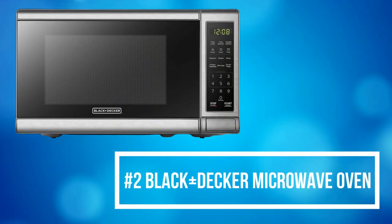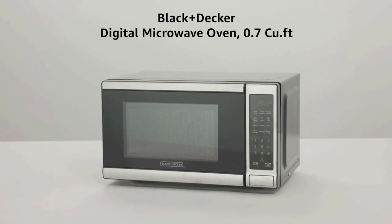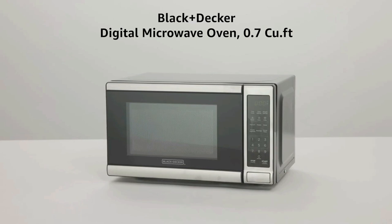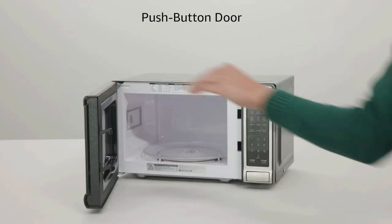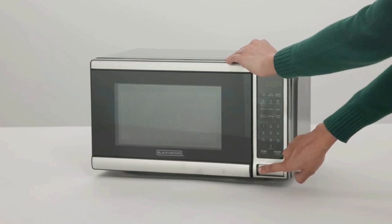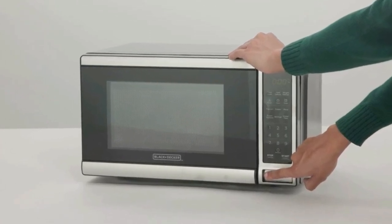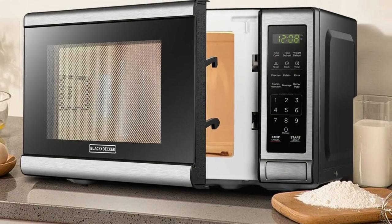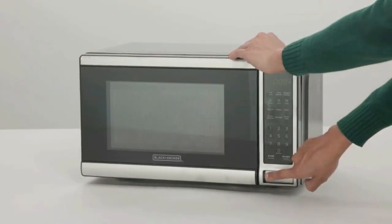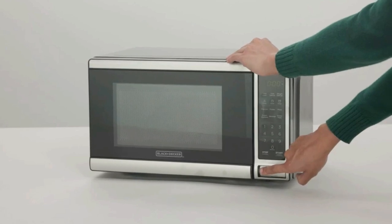At number 2 on the list is the Black & Decker Microwave Oven. The Black & Decker Stainless Steel Microwave features 10 power levels, a removable glass turntable, and a spacious interior. With the touch of a button, perfectly cook or reheat six of the most popular foods. With sensor technology, perfect outcomes are always guaranteed — by pressing one of the six pre-programmed buttons, the microwave will instantly change the power level and cooking time.